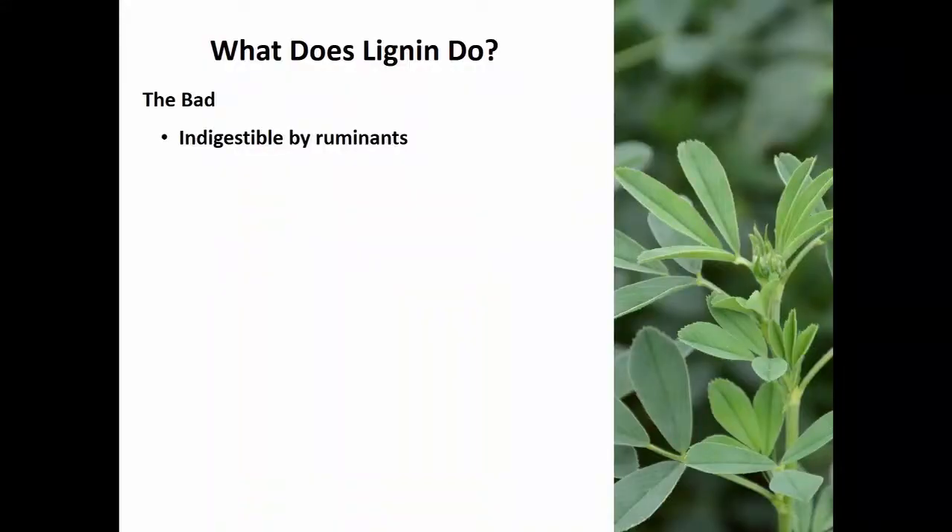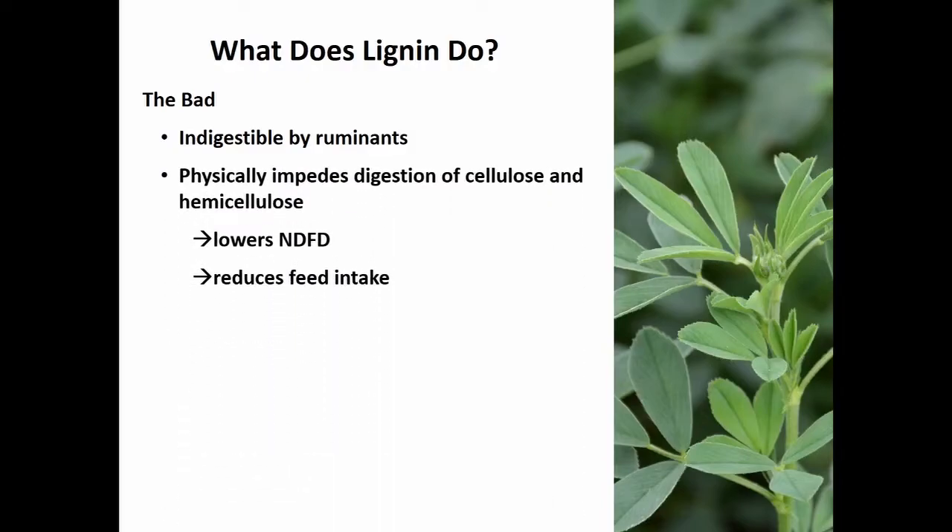The big reason we care about how much lignin is in there is because it is indigestible — not only to ruminants, but to virtually everything we know of. There are a few bacteria that can break it down a little in the soil, but it's very slow to degrade. Because lignin is increasingly surrounding the digestible part of the cell wall — the cellulose and hemicellulose — it blocks access of the rumen microbes. This reduces fiber digestibility in the rumen, which consequently reduces feed intake because it takes longer for fiber to move out of the rumen.